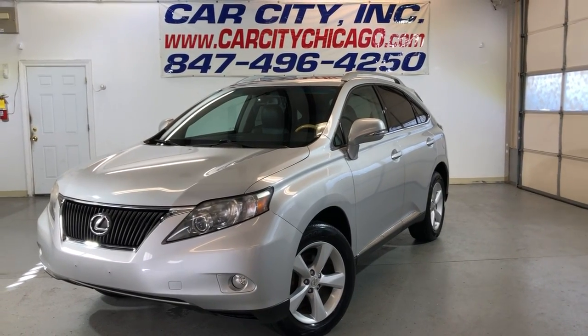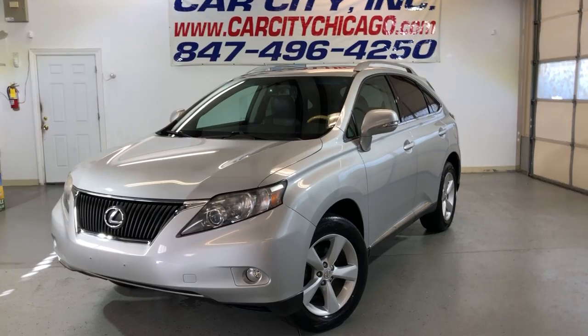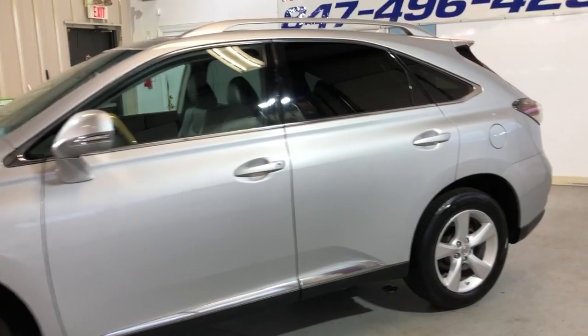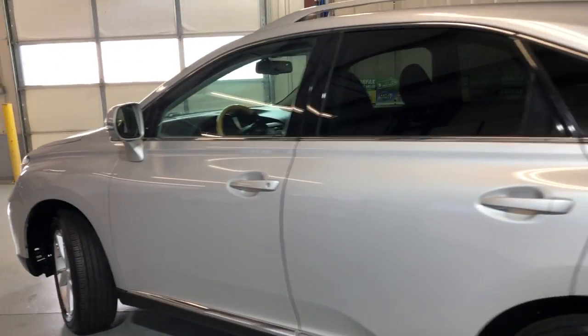Hey guys, we're looking at a nice, clean, and reliable beautiful new arrival here at Car City Inc. in Palatine. 2010 Lexus RX 350, all-wheel drive, 111,000 miles — a beautiful looking all-wheel drive SUV in great shape.